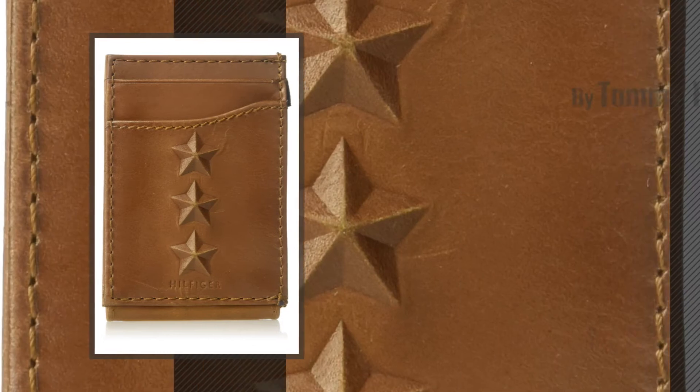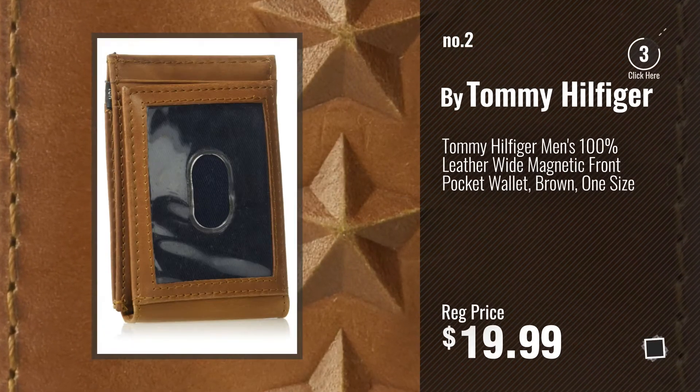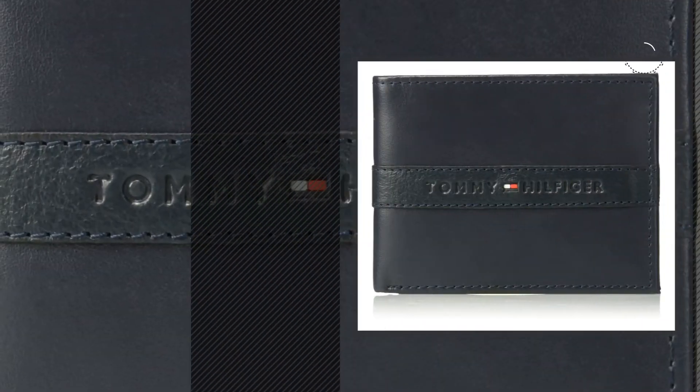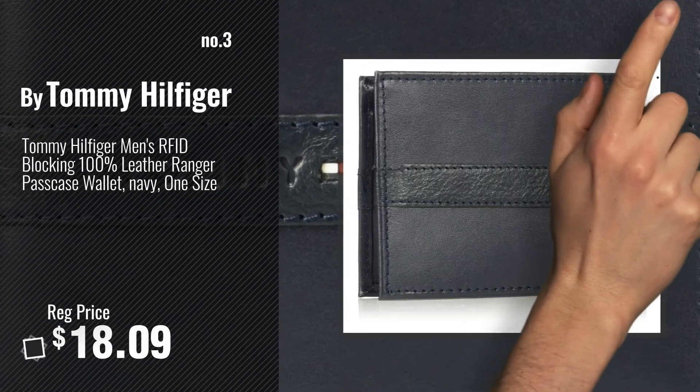Number 2, another great product by Tommy Hilfiger. Number 3, for more info about these great men wallets, just click this circle.